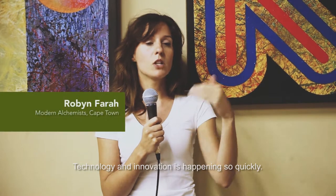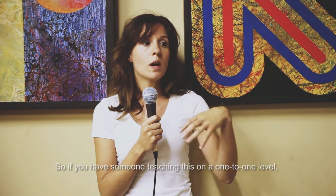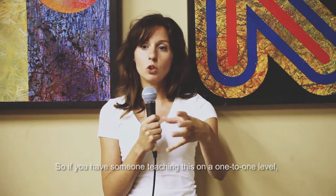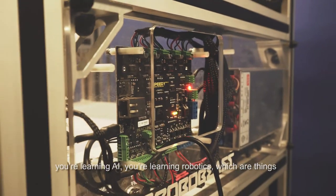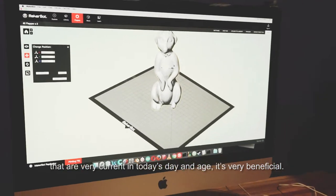Technology and innovation is happening so quickly — universities aren't keeping up with it the way individuals are. So if you have someone teaching this on a one-to-one level with short courses where you're learning Python, AI, and robotics — things that are very current today — it's very beneficial.